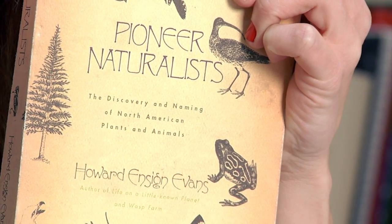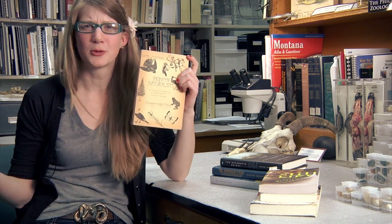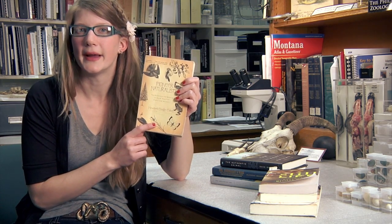'Pioneer Naturalist: The Discovery and Naming of North American Plants and Animals' by Howard Ensign Evans. Although this book is currently out of print, it is one of the most informative things I've ever read in my life. If you're wondering who the Douglas fir is named after, it talks about David Douglas in here. He died after falling into a trap that was set to capture a loose bull, because apparently he had been caught sleeping with a farmer's wife in Hawaii.